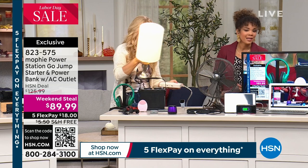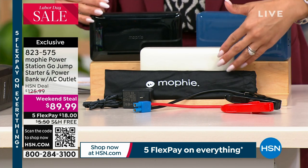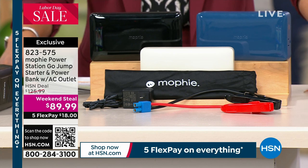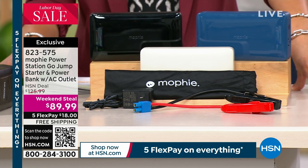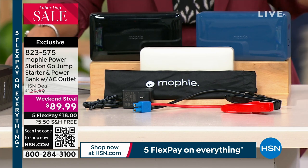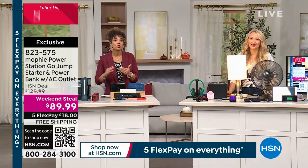A lot of you are ordering the blue — less than a couple hundred left if that's what you want. We're still good in quantity if you're deciding between black and champagne. Weekend steal at $89.99, about 30% off. $18 first payment with free shipping and handling included, so that's another $5.50 you're saving. We ship it to your doorstep for free with that first payment.